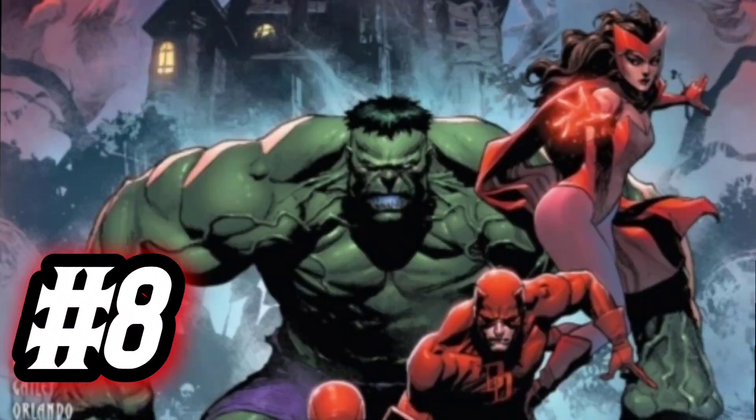Moving on to number eight, we have Crypt of Shadows issue 1. We're getting in the spirit of Halloween, so we get these creepy, scary covers. Here we see a whole cast of Marvel characters like Hulk, Deadpool, Daredevil, and Scarlet Witch. In the background you've got Man-Thing, Werewolf, and a Mummy in a big haunted house. Freaking awesome. You've got to love the trade dress on Crypt of Shadows — it makes it just extra creepy. If you want to get in the spirit of Halloween, pick up this book.